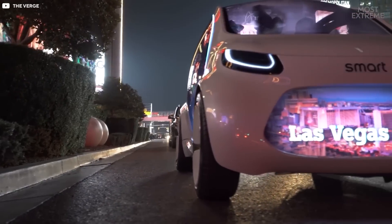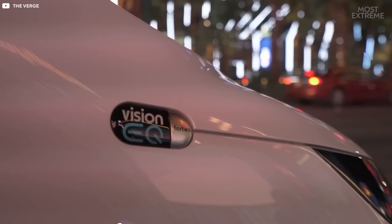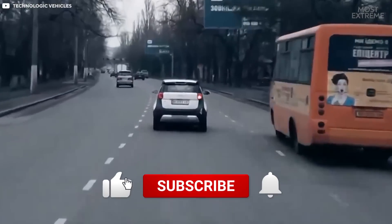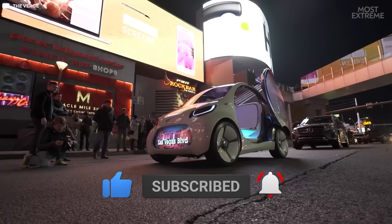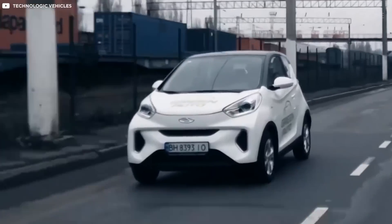That's all for today. Don't forget to like, share, and subscribe to Most Extreme, and turn on notifications so you never miss a video. Thanks for watching and we'll see you next time.